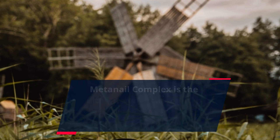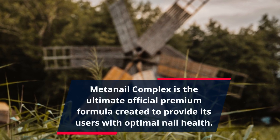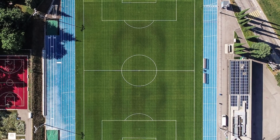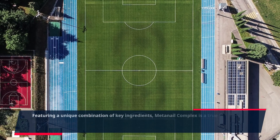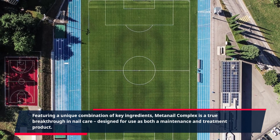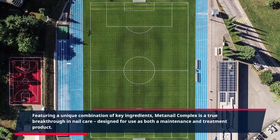MetaNail Complex is the ultimate official premium formula created to provide its users with optimal nail health. Featuring a unique combination of key ingredients, MetaNail Complex is a true breakthrough in nail care, designed for use as both a maintenance and treatment product.